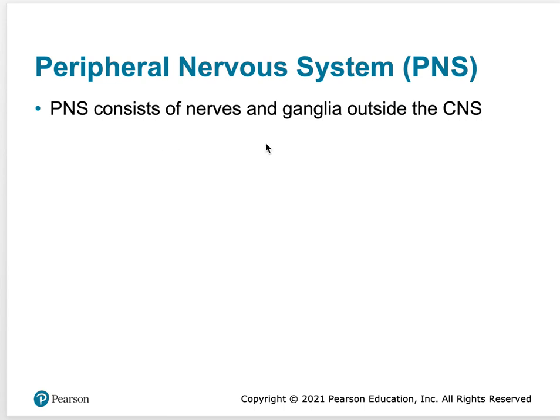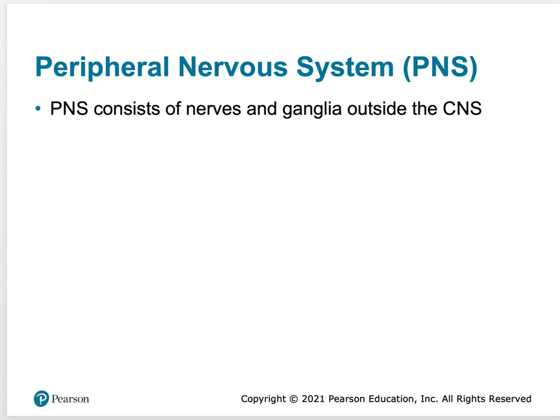The peripheral nervous system consists of nerves and ganglia outside the central nervous system. Coming off the brain and spinal cord are nerves that make up the peripheral nervous system. Nerves are bundles of neuron fibers found outside of the CNS — things like your sciatic nerve, femoral nerve, and ulnar nerve — and they come off the spinal cord.